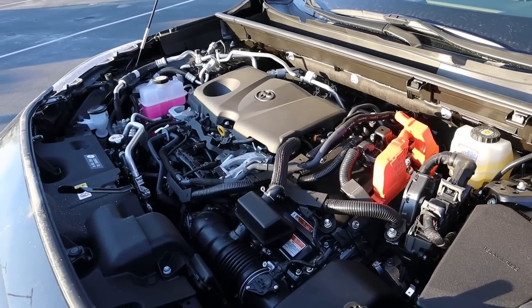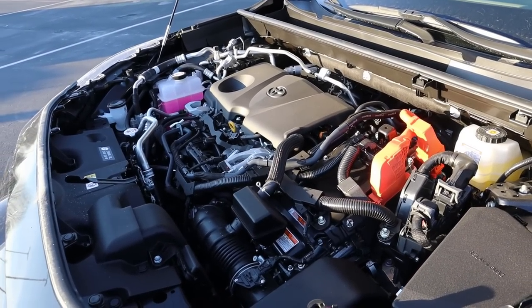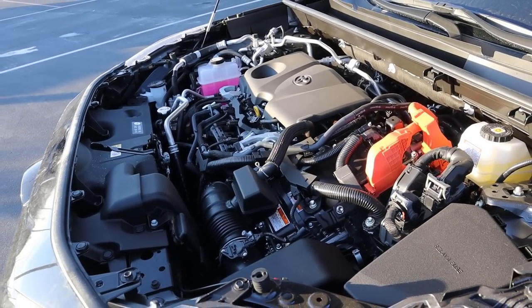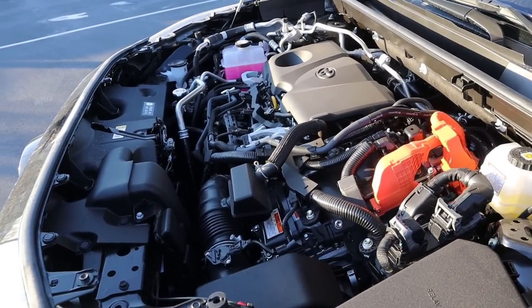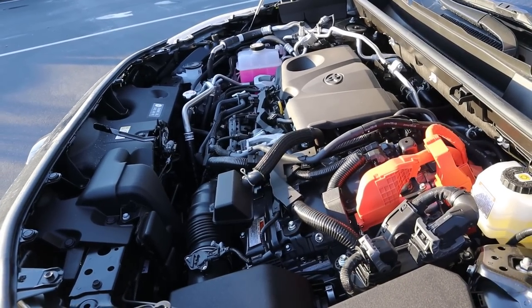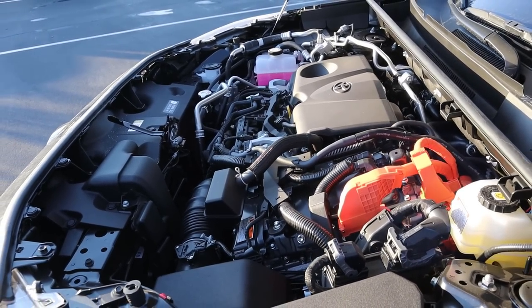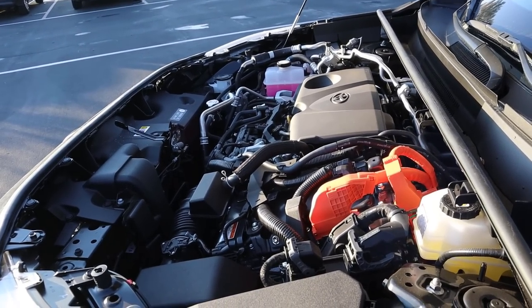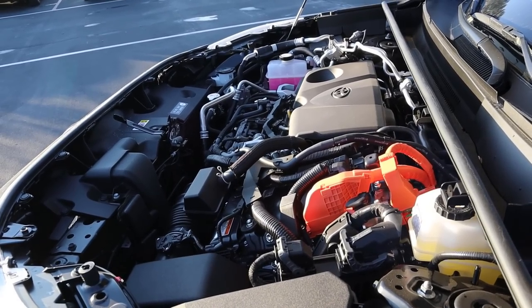So under the hood we have a 2.5 liter 4-cylinder that goes through an eCVT transmission. This is also paired with a hybrid system, so it has a fuel economy equivalent rating of 94 MPGe and the total system output is 302 horsepower. That's right — a Toyota RAV4 with over 300 horsepower.